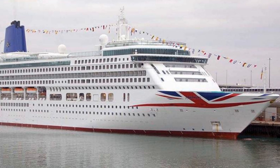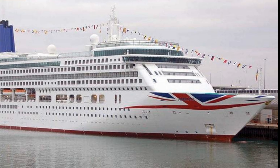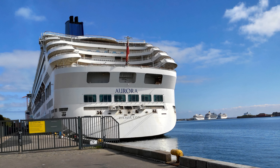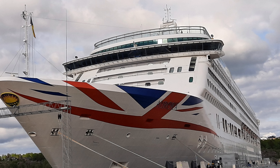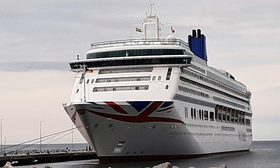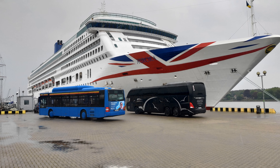Welcome to our ship tour of P&O Aurora. Aurora is a mid-sized cruise ship with an overall length of 270 meters and a beam of 32.2 meters. She has a gross tonnage of 76,152 tons and can accommodate up to 1,878 passengers in 939 cabins with a crew of 936.